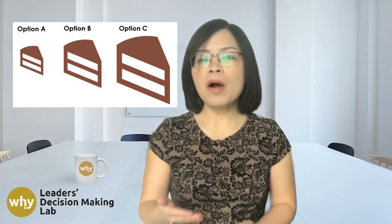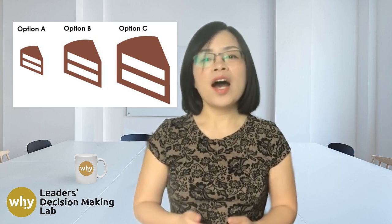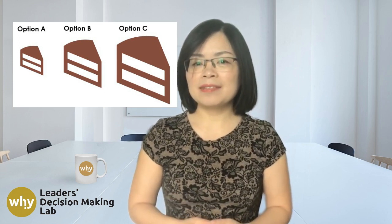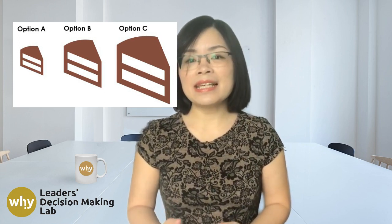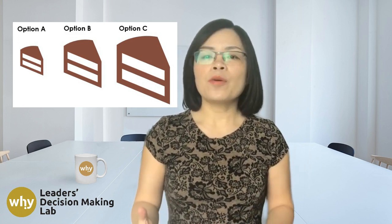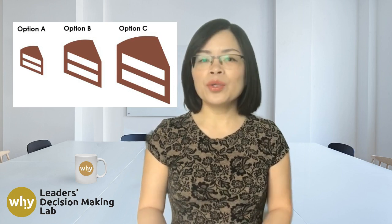Option A, a small piece of chocolate cake. Option B, a medium-sized piece of chocolate cake. And Option C, a large piece of chocolate cake. Now, which piece of chocolate cake are you reaching for?